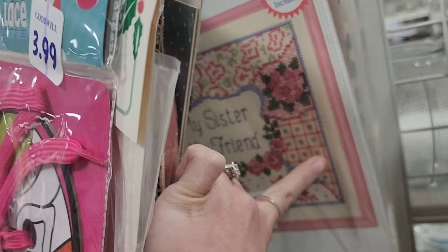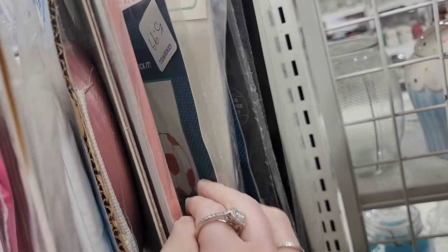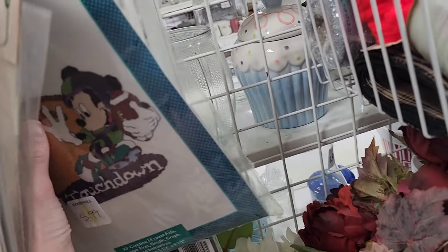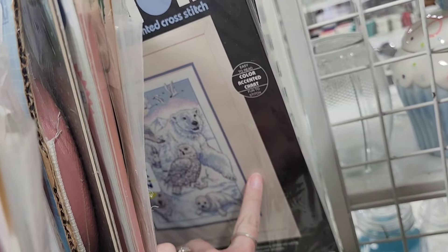I wasn't able to post on Friday because my YouTube wouldn't even open — it was just a black screen that said YouTube and nothing would work. I upload everything from my phone so I couldn't use my computer for it. That's $7.99. The little fish plates are like snack plates with little cup holders — $3.99.